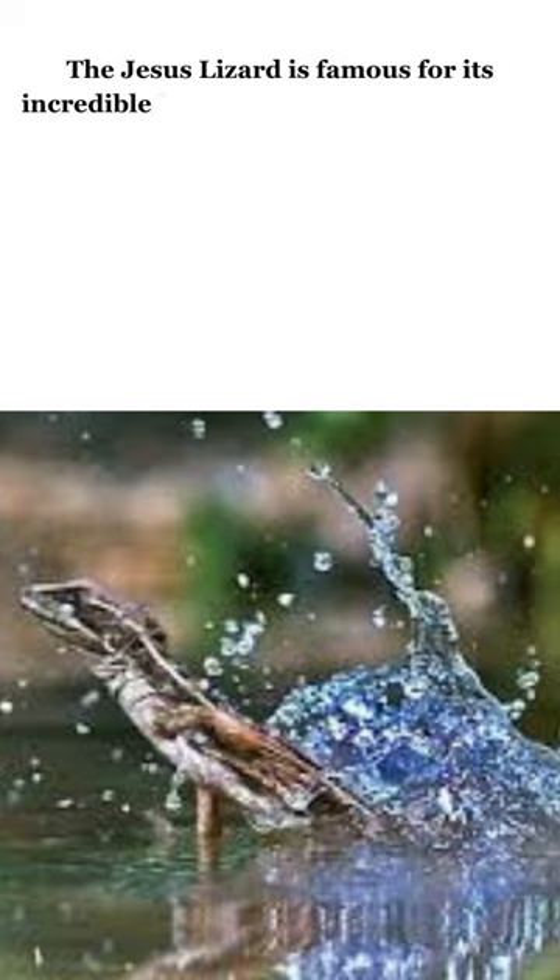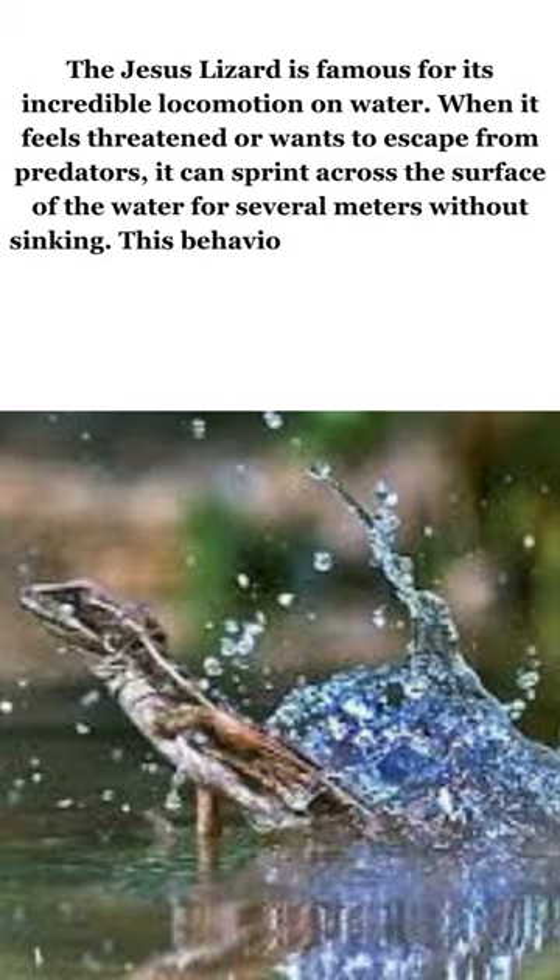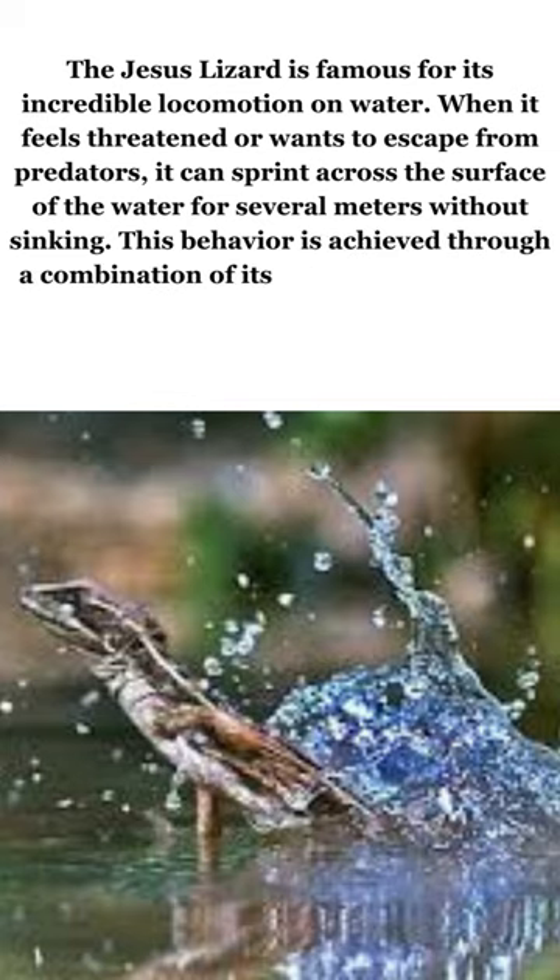The Jesus lizard is famous for its incredible locomotion on water when it feels threatened or wants to escape from predators. It can sprint across the surface of the water for several meters without sinking. This behavior is achieved through a combination of its unique anatomy and rapid movements.